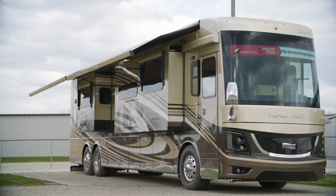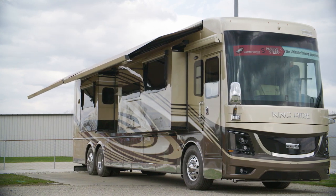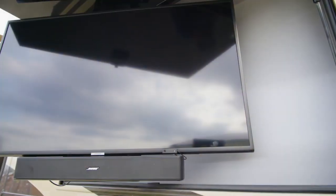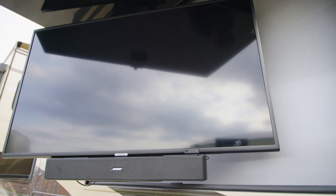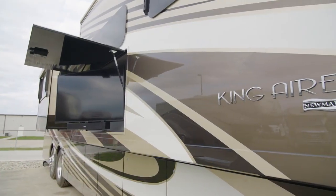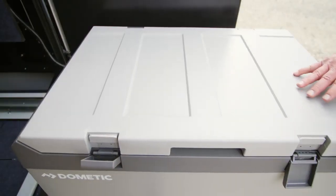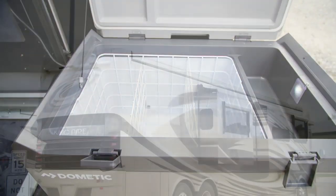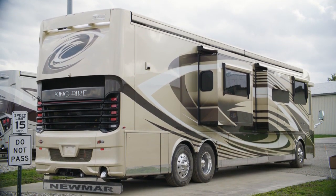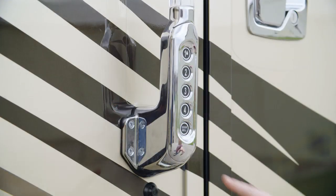Outdoor living is yours to embrace beneath the dual Girard Nova side awnings, equipped with wind sensors and LED lights. The outdoor entertainment system features a Samsung 4K LED TV and a sound bar, perfect for tailgates or other get-togethers. The Dometic pull-out cooler is perfect for drinks and snacks. It's all powered by a 12.5-kilowatt Cummins Onan generator with auto changeover. For your peace of mind, the King Air features keyless entry and a new camera monitoring system at the entry door, viewable on an app or from inside your coach.